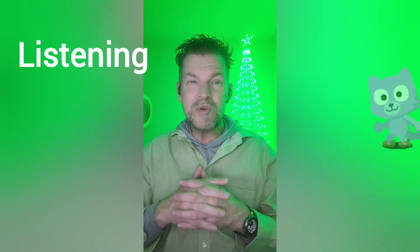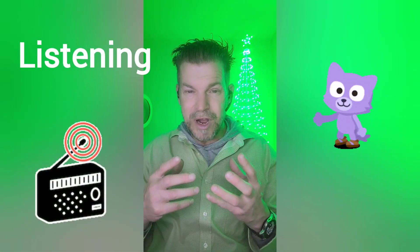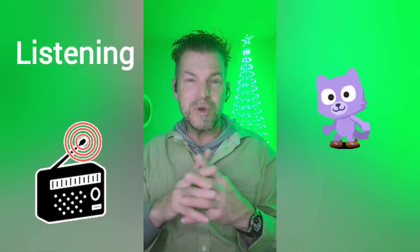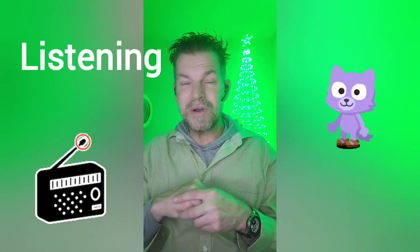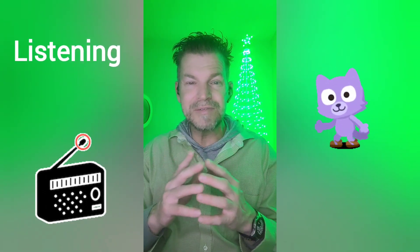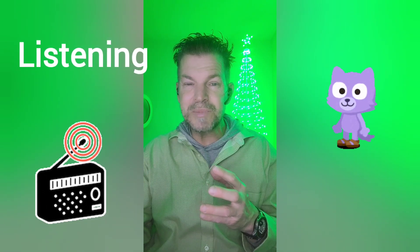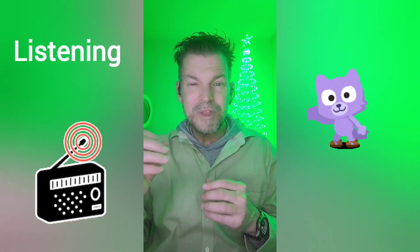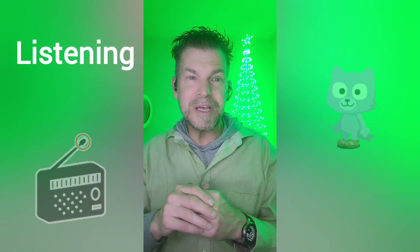The next one is listening — to English podcasts, music, movies — to help with your comprehension and to tune your ear into hearing familiar words. Listening is very important, but it has to be active listening, not passive. What I mean is: write down some keywords or make note of where in the video different things are, so you can look at them later.